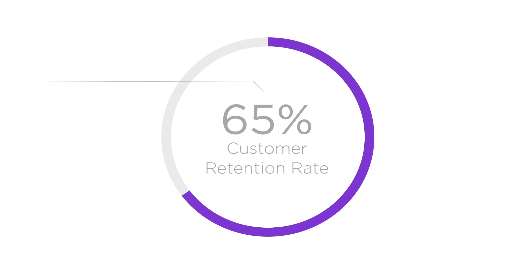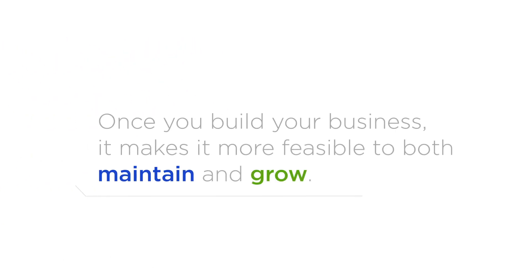Building a residual income with doTERRA is helped by a 65% customer retention rate, far exceeding the direct sales industry average. This means that once you build your business, it makes it more feasible to both maintain and grow.